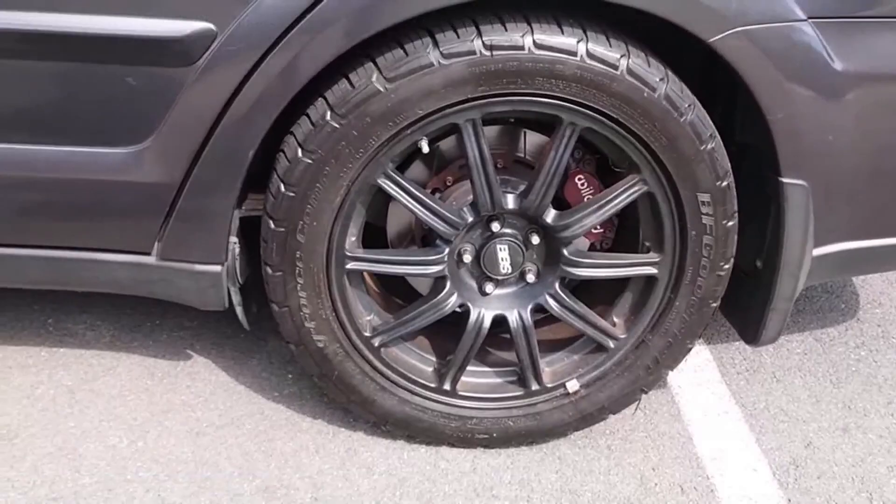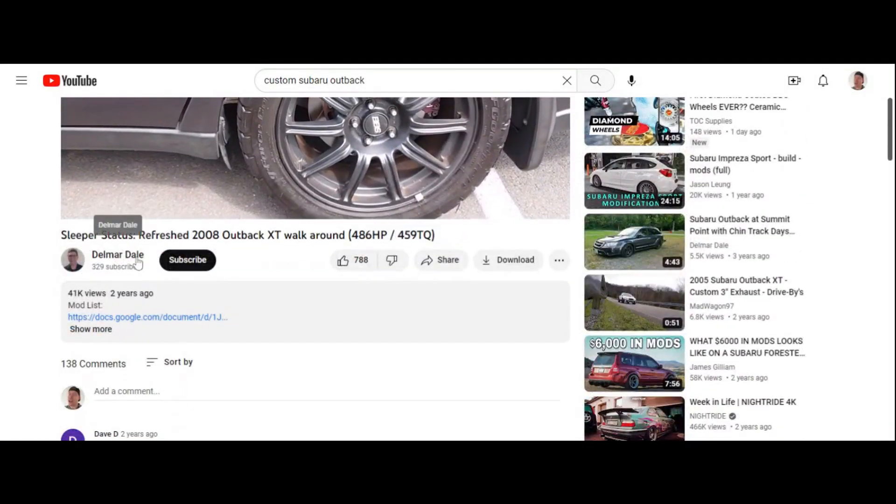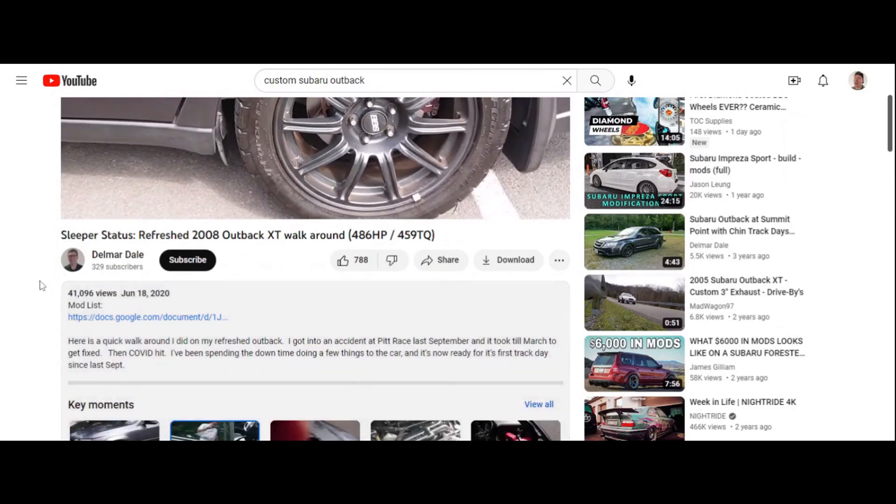Let's check out this channel — maybe there's some more info on the car. Go ahead and subscribe to this channel. It is Delmar Dale — that's his channel name. Let's see if he has his mod list here.